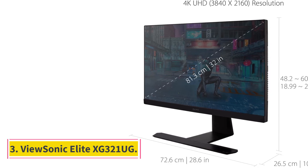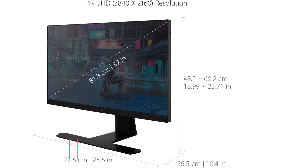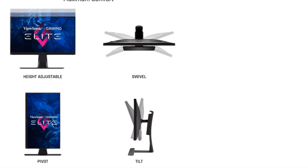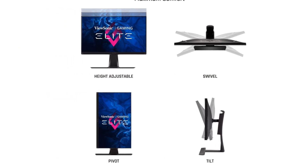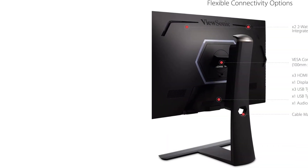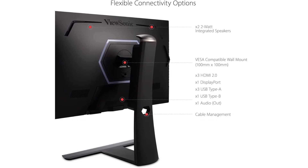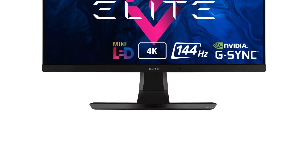Number 3: ViewSonic Elite XG321UG. Our experts were blown away in lab tests by this mini-LED monitor for its stunning 4K UHD picture quality, brightness, and clarity. It earned top overall scores in lab tests and had superior performance to other monitors. Not only are details and colors rich, but a speedy 144Hz refresh rate ensures your monitor is as responsive as it needs to be when gaming precision counts.